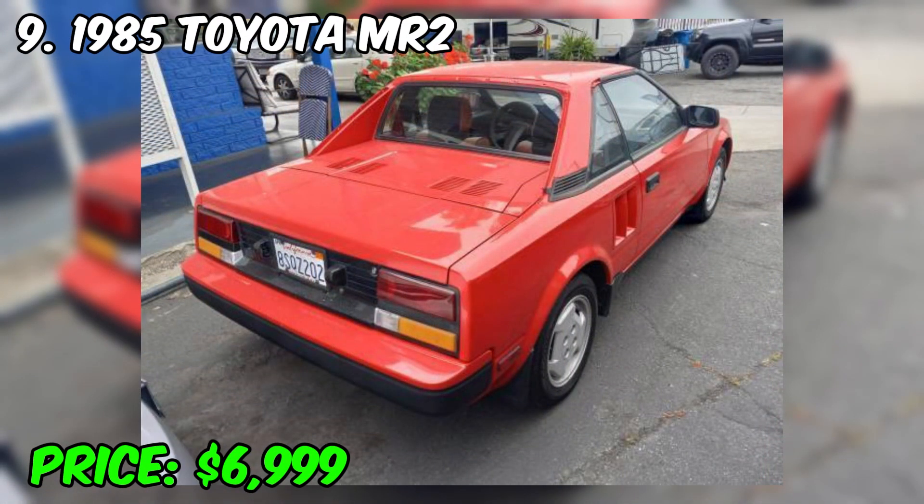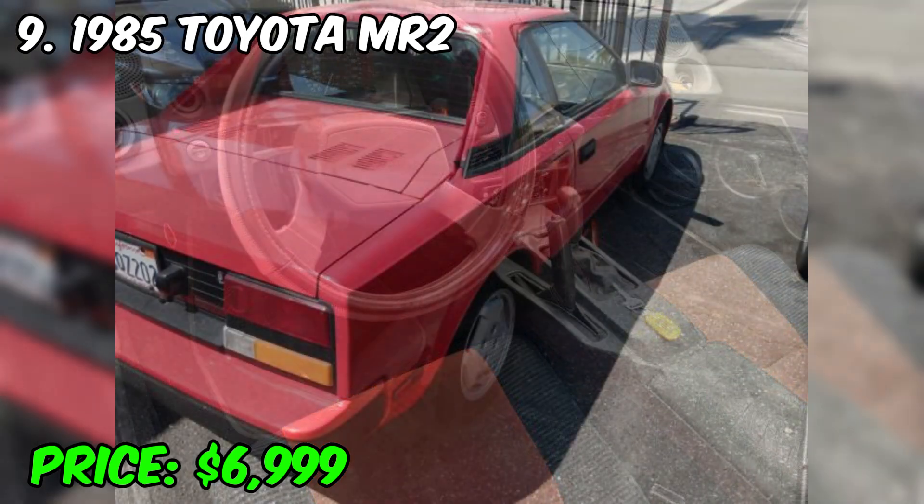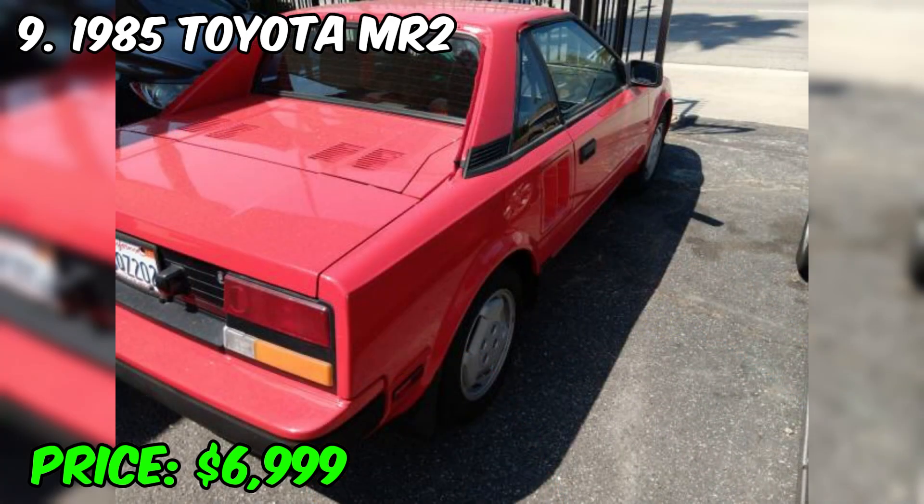The 1985 Toyota MR2 is a cult sports car that still has many fans and remains an interesting object for collectors and enthusiasts. It has a distinctive design with a mid-engine layout and a coupe-like body, with sporty lines and aerodynamic shape adding dynamism to the car. The MR2 was available with a variety of engines, including 1.6-liter four-cylinder engines, which provided good performance and maneuverability. It was usually equipped with a manual transmission, which added additional driving pleasure.